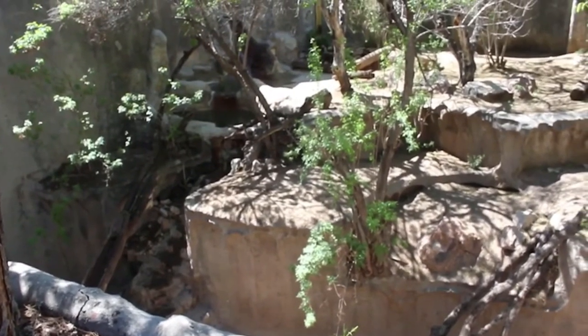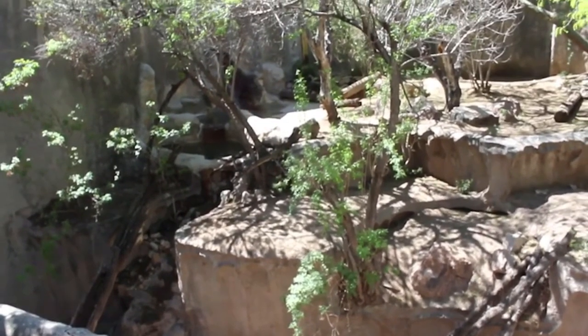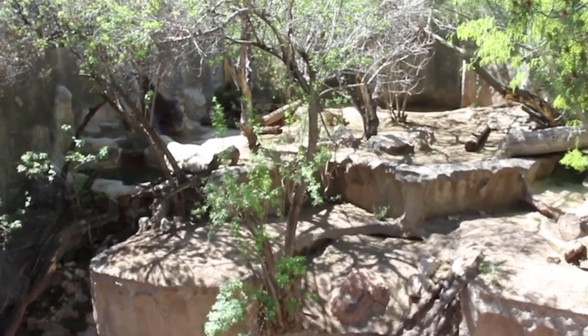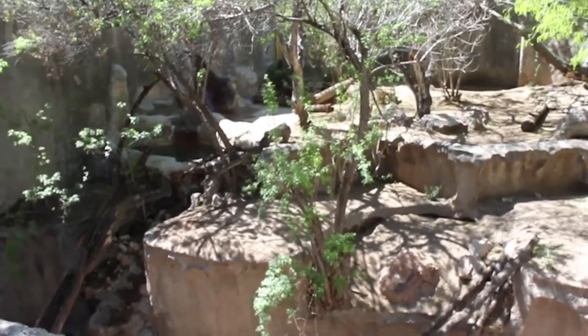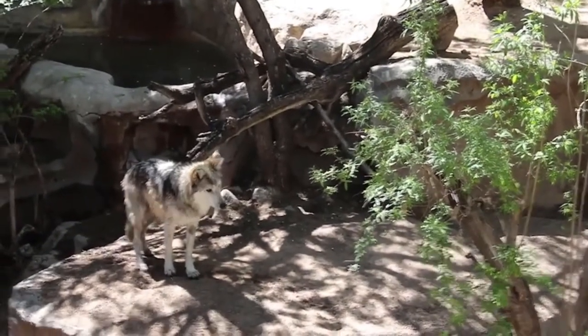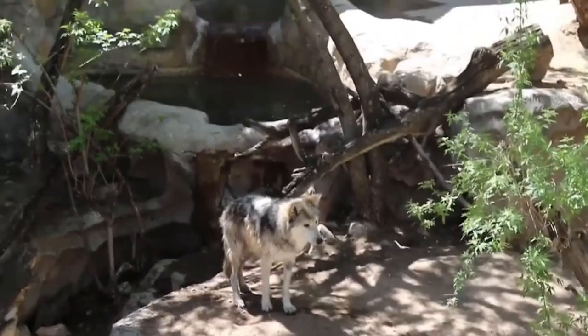Kermit the Frog here at the El Paso Zoo. We're here at the Mexican gray wolf exhibit, and I'm here with my friend Emma. Emma thinks Mexican gray wolves are awesome! Thank you, Emma — there's a wolf! There's a wolf! Oh, where'd Kermit go? The wolf's like, 'I can hear a frog. I can hear a f**k!'